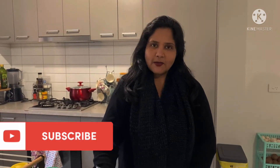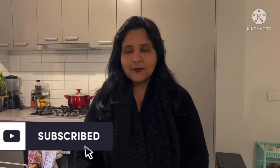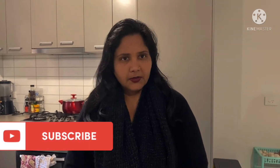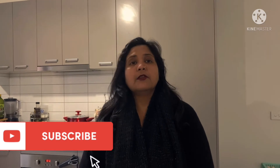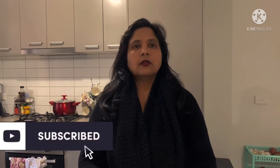Assalamualaikum my YouTube family. How are you all? I hope that you will be very good and enjoy your days. Especially those who are here in Melbourne will enjoy the winter. Today it is so cold. Since yesterday it is still raining. Today's video is going to be very exciting, especially for those who were asking me to do something on weight loss — weight loss meal, weight loss breakfast, and all those things.